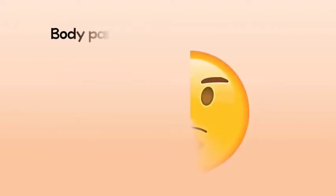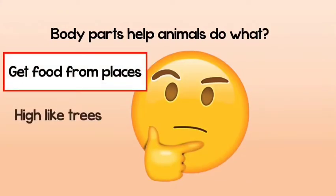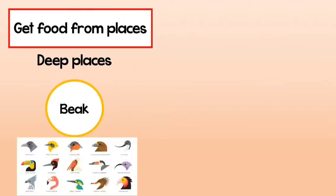What do body parts help animals do? They either help animals get food from places high like trees or deep like soil, or chase food and catch it if it's another animal. Getting food from deep places like the soil will need something pointy and thin, like a beak.